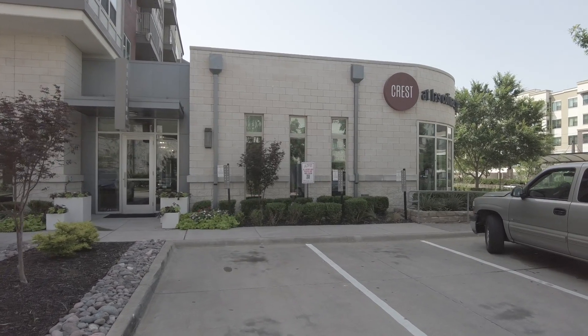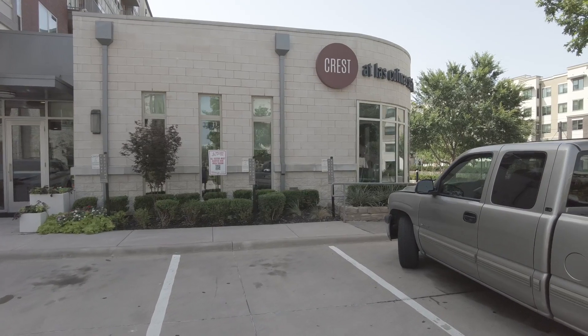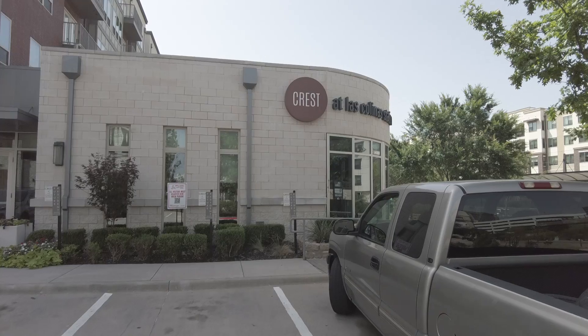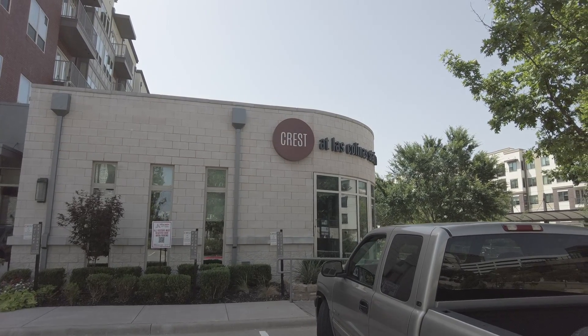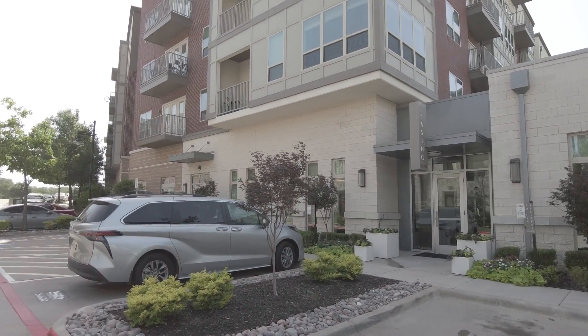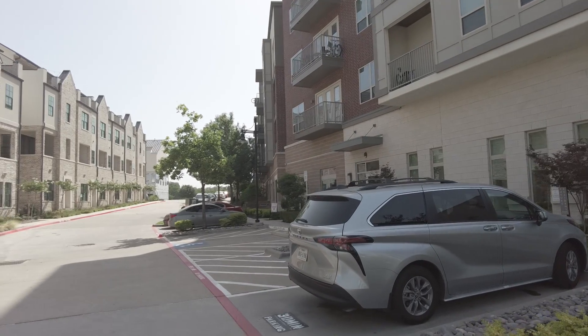Hey you guys, this is Grant Bynum with Uptown 101. We find the perfect apartment for you in the Dallas area with 100% free service. Today we're taking a tour of a really cute place called Crest at Las Colinas. This is in the Las Colinas area — it's a really fun area that has a lot to offer.